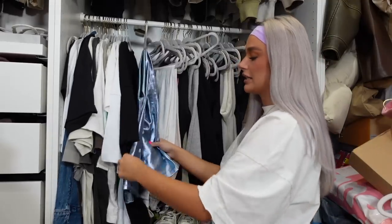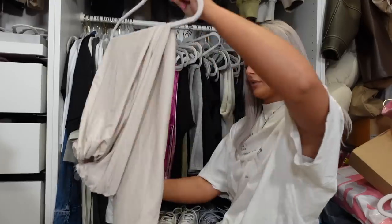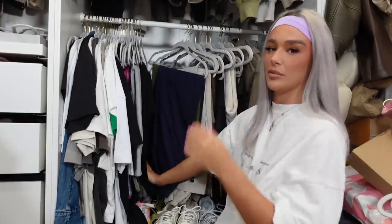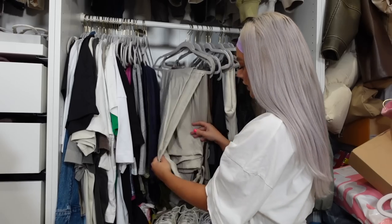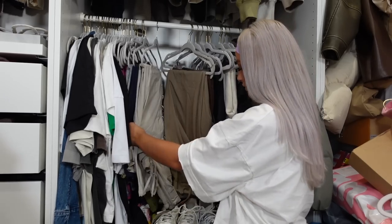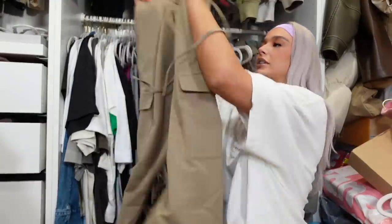Moving on to trousers - these ones are definitely staying, I love these. Cargoes are staying. I'm not doing a very good job at being brutal on these. What's going through my head is thinking ahead - like in the spring and summer, will I wear them? That's what I'm considering right now. The box is so full now and I've still got so much more to get through.